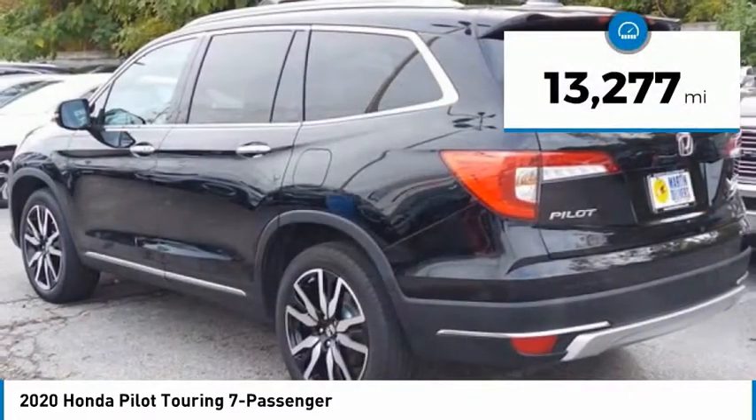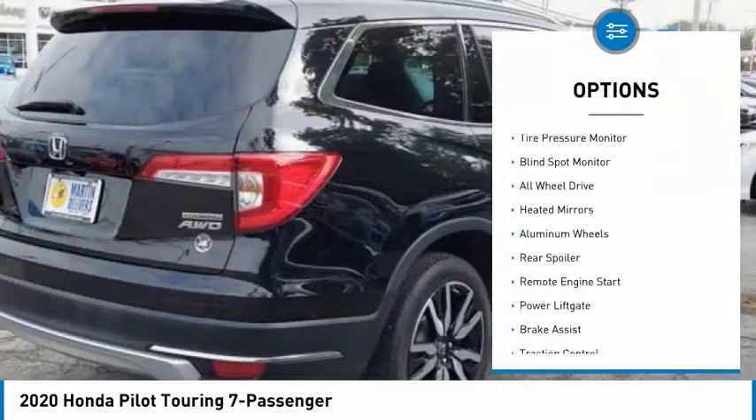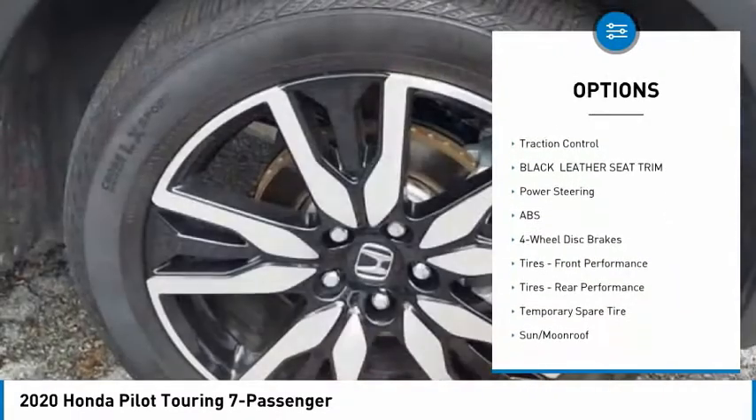This vehicle has less than 15,000 miles. Here are some of this vehicle's great options: tire pressure monitor, blind spot monitor, all-wheel drive, heated mirrors, aluminum wheels, and rear spoiler.